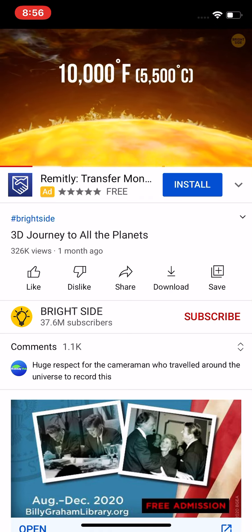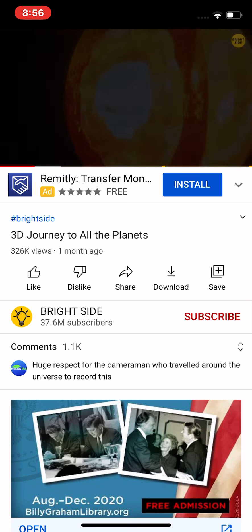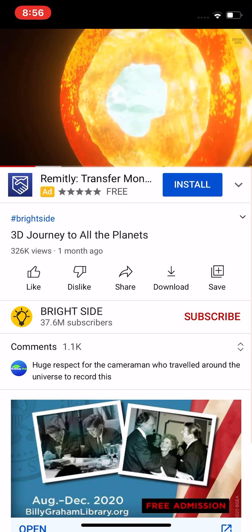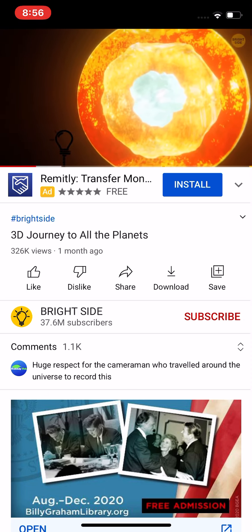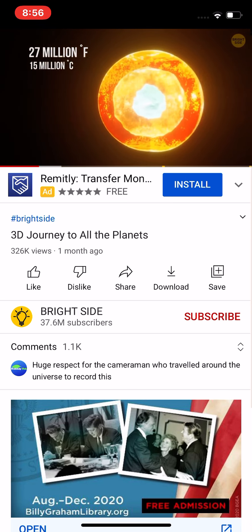You don't dare have a closer look because the sun's surface temperature is 10,000 degrees Fahrenheit. But this number pales in comparison with how hot the star's core is — 27 million degrees! It's getting too hot. Time to move further!